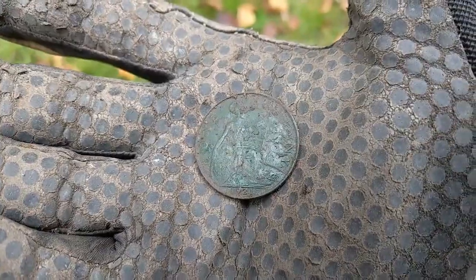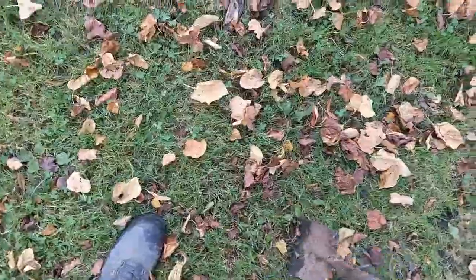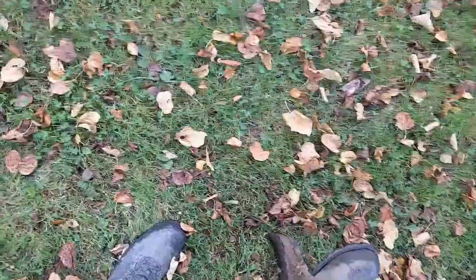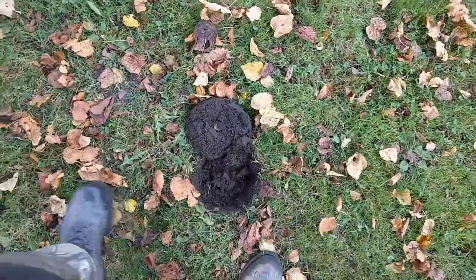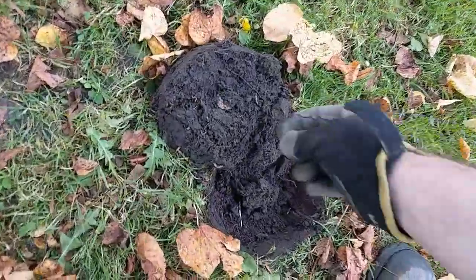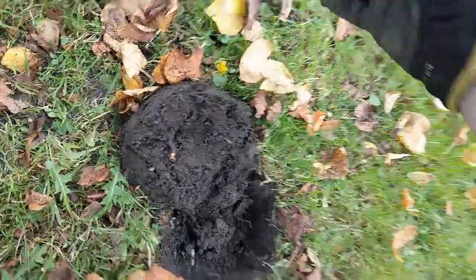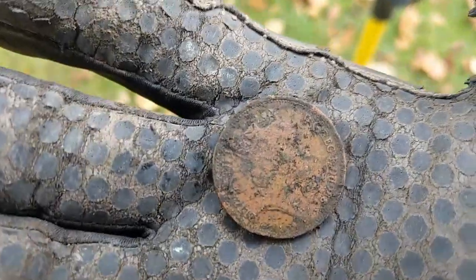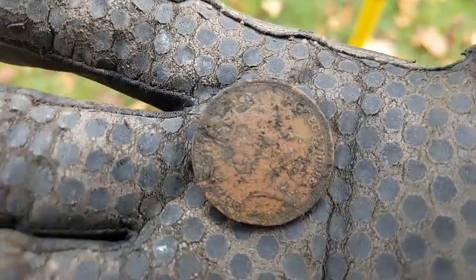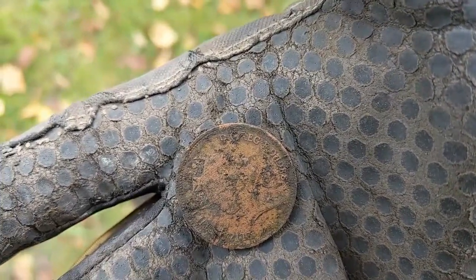Look at the shine on that. Okay folks, this is another 92. Shallow signal. Oh there we go, look at that — sitting there waiting to be plucked. And it's a two pence. 1986.